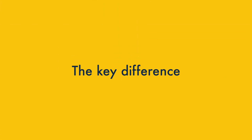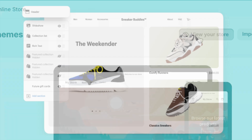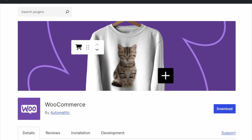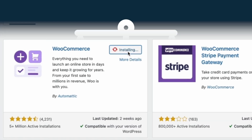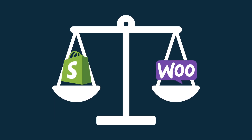Before I get started, I want to explain the biggest difference between Shopify and WooCommerce. While Shopify is an online store builder that lets you build a brand new website from scratch, WooCommerce is a plugin for WordPress. In other words, to use WooCommerce, you'll need an existing WordPress site to install it on. Both approaches to site building have their pros and cons, and that's what we'll look at now.